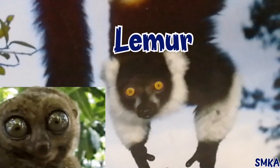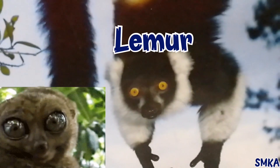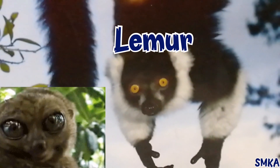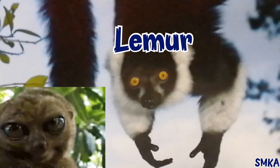Hello everyone, today I'm going to tell you some facts about lemurs. Please tell your kids so they learn about lemurs. So let's start it.